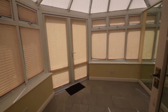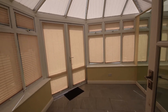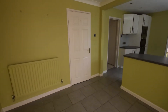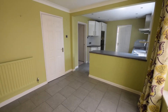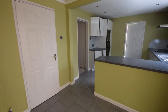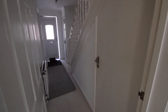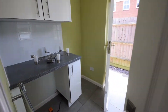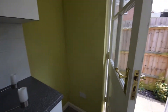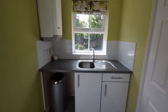Fully fitted with blinds. There is also a utility room with plenty of space for a tumble dryer and a washing machine.